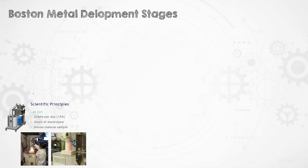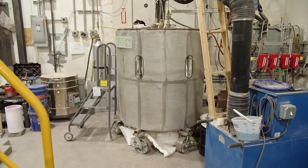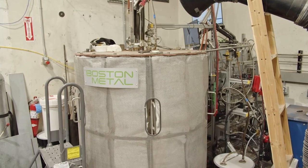That small cell needs to be externally heated, but the electric current that provides the electrons for the electrochemical reaction can also provide enough thermal power to maintain the process temperature. So the next step for Boston Metal was to scale up to a self-heated semi-industrial cell at 0.25 kilo-amps, scaling up from just a few grams per day in the lab cell to several kilos per day at the 250-amp semi-industrial cell.